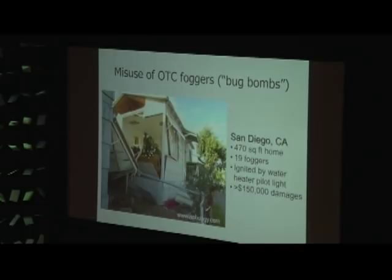What bug bombs do is leave insecticide residues all over surfaces — not long-lasting, but contaminating lots of surfaces. Another big problem is that people don't turn off flames and they blow up their house. People don't think about the water heater pilot light being a flame — maybe they should turn that off before setting off bug bombs.